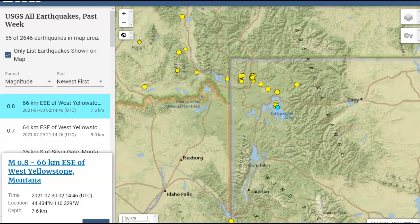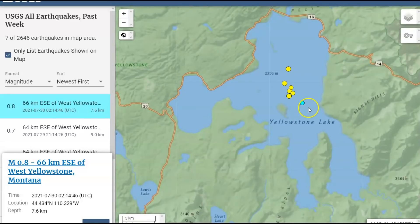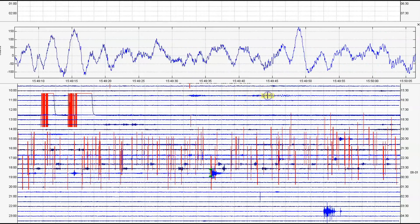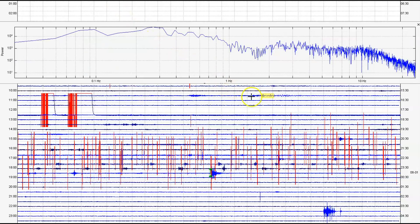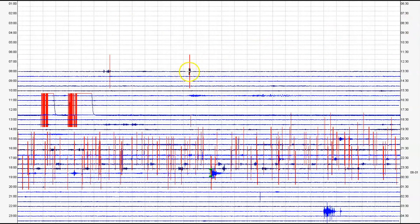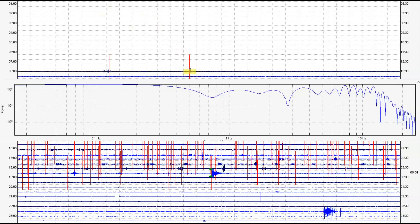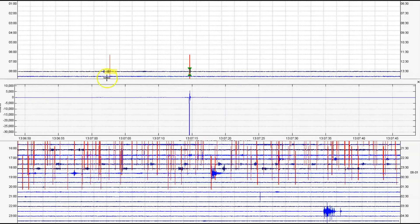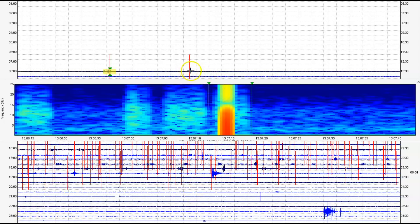Now surprisingly, USGS is reporting one earthquake from yesterday — a 0.8 at 2:14 universal time, right there in the middle of the lake. There is one marked in red. Almost 13:30 universal time, that comes in as a 0.64. Another little small popping that comes in as a 0.66. There's the spectrogram — look at the heat. It may be calming down.